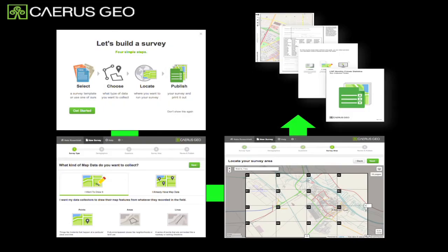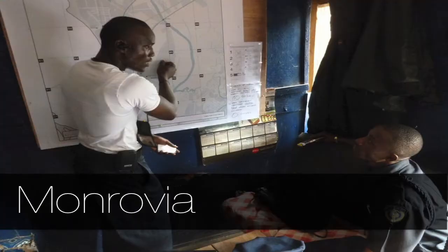This is why we created something called Keresgeo. The basic premise of Keresgeo is to handhold one through the process of being able to collect, manage, use, and visualize information from paper through to the cloud. By being able to do this process, we've worked with the police, for example, in Monrovia to do effectively what you might consider 21st century pushpin crime mapping — taking the paper-based processes that exist within local organizations and connecting them to cloud-based analytics.